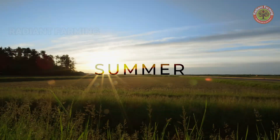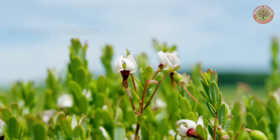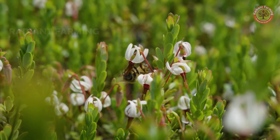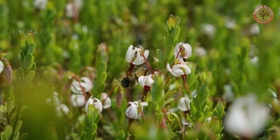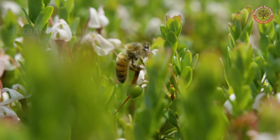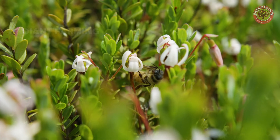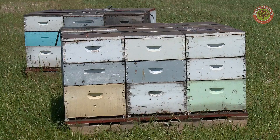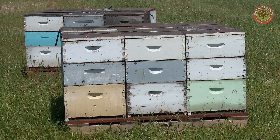In June, the fields are drained and the pink cranberry blossoms start to bloom. Nowadays, many farms use commercial bees to pollinate the crops, and their role is crucial. Without the bees, farmers wouldn't know what to do. Hiring bees is very expensive, but it acts like an insurance policy to ensure a good harvest.